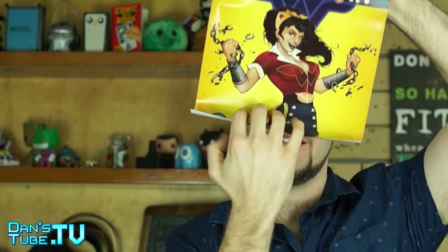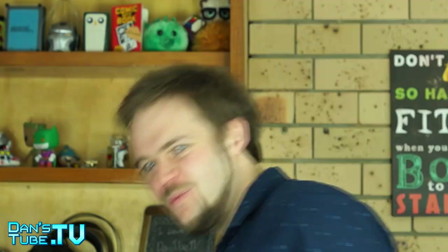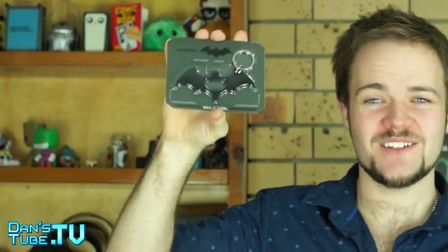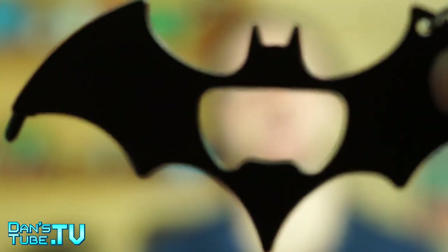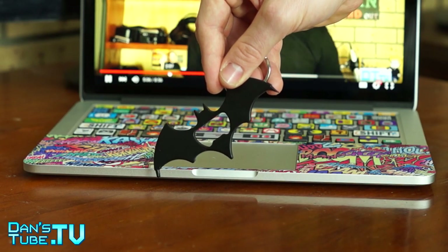We now have a poster, and they always make sure it doesn't get bent up — very thoughtful. It's a Wonder Woman poster. Next up is a Batman multi-tool keychain, and this is insane. It's a keychain, a bottle opener, a crosshead screwdriver, and a flathead screwdriver. It's got a heavy metal feel to it — quite premium. That is a really cool piece, and it's going to be an awesome addition to my keys.